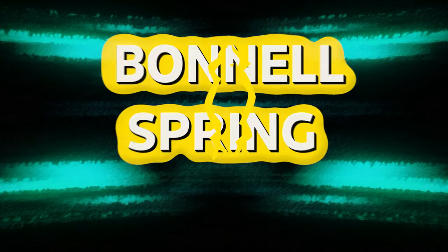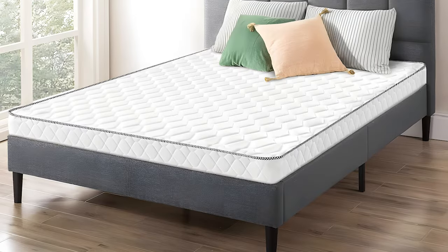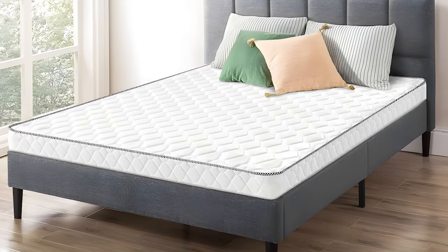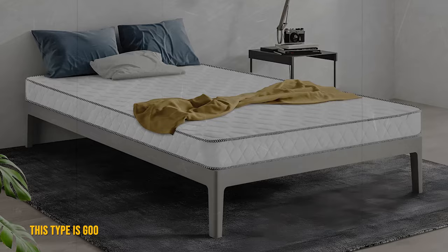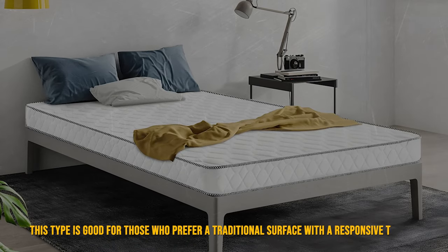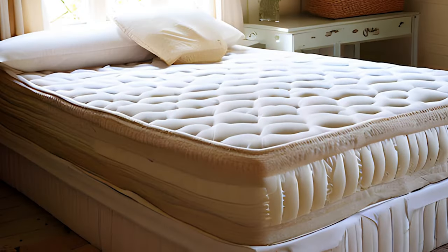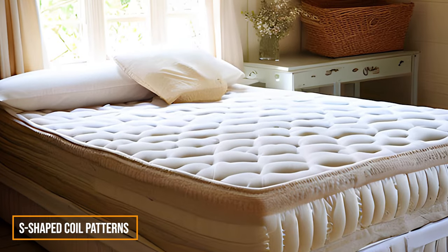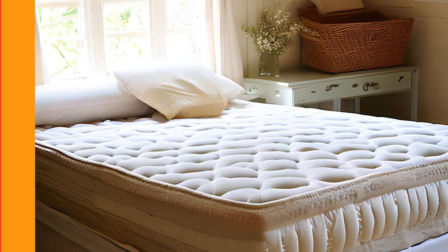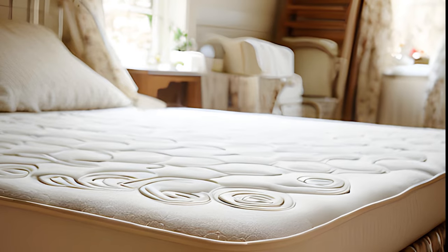Bonnel spring mattresses are common and budget-friendly. They have a connected coil system with springs shaped like an hourglass, giving a firm and bouncy feel. This type is good for those who prefer a traditional surface with a responsive touch. Continuous coil mattresses have a single wire, creating consistent S-shaped coil patterns for steady support and durability. Although they might not isolate motion as well as pocket spring ones, they are generally more affordable and still offer good support.